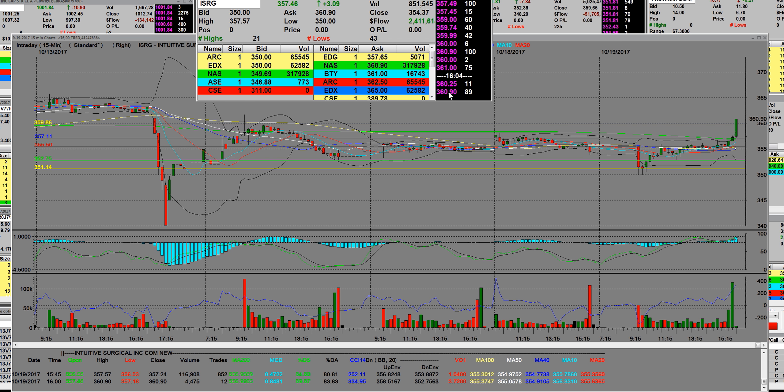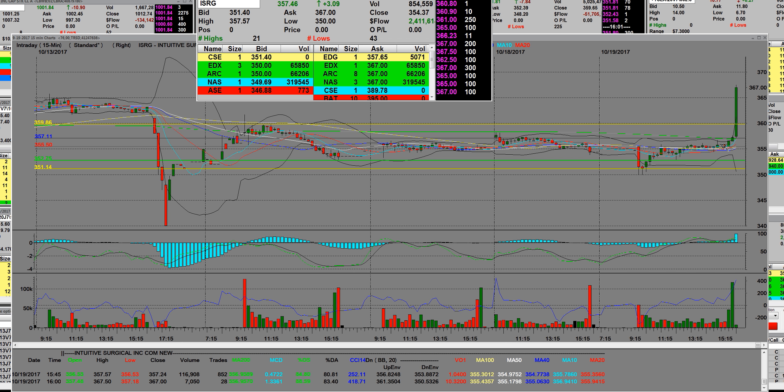I'm seeing a 360 print right here — I don't know if it's a late bid or not. 360 is slightly above the high of the day. On standby, we have not seen the number yet, but we can see we're printing 367, and there's that 15-minute bar going straight up on ISRG. You can see 367 on the ask and 350 on the bid.